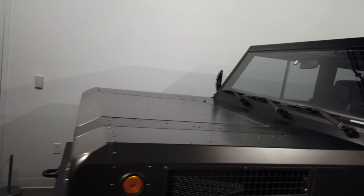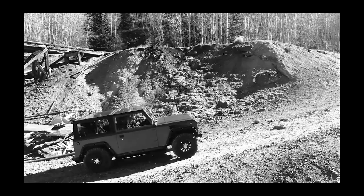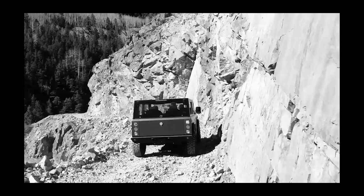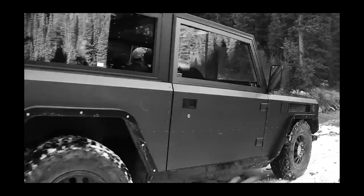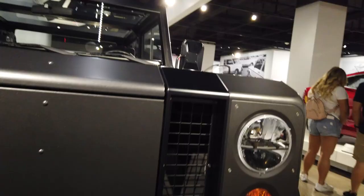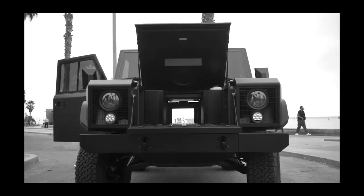Next we have the Bollinger SUV. Honestly when I first saw a promo for it I thought they were bringing back an old Land Rover or something. It looked so square and basic as if it didn't even have a design. But in person this off-roader is oddly appealing — maybe not for $125k, but at least it has this dope see-through compartment.